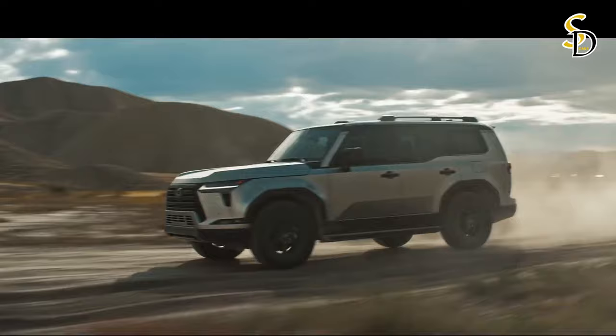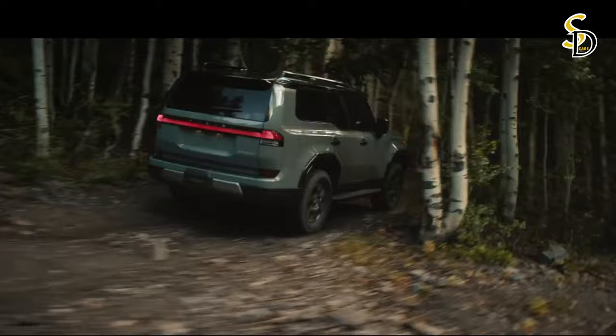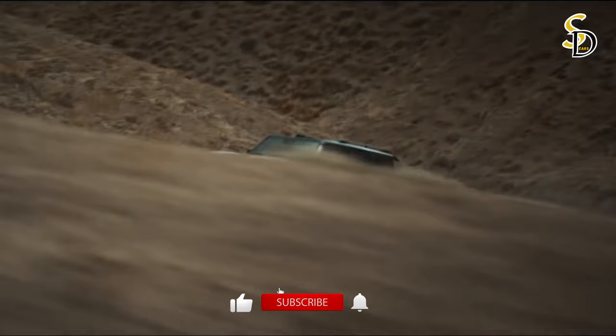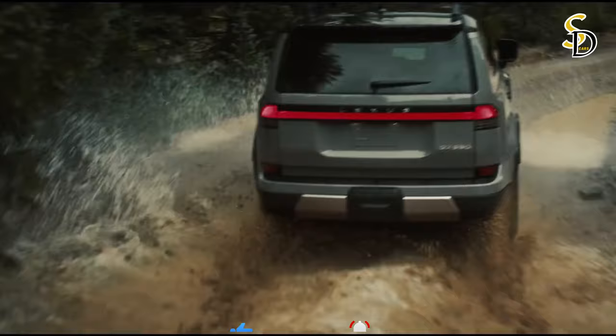The new GX is a true SUV but with Lexus finesse. Its core strength is the new GA-F platform and rugged body-frame construction, allowing it to tackle challenging off-road conditions while retaining Lexus's driving signature qualities of handling, comfort, and confidence at all times, with balanced performance and a smooth ride.